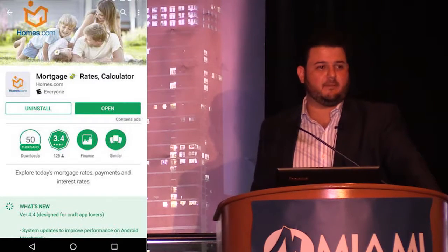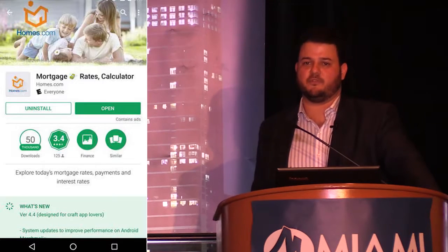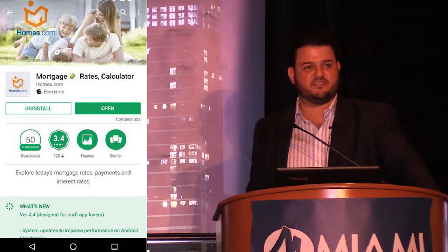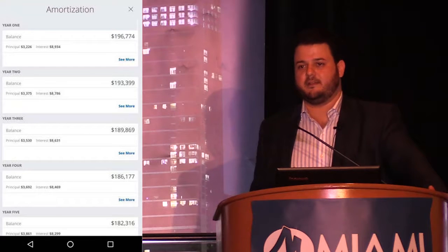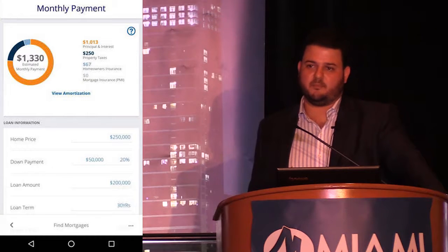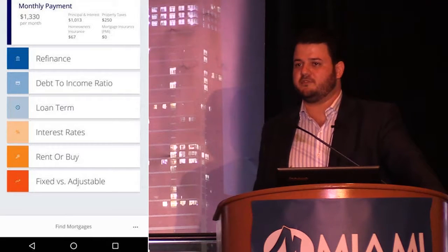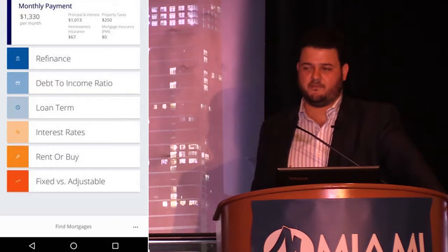The next app on the screen is a basic mortgage calculator — everyone should have one, but always refer to the lender as well. The one we're showing is homes.com, a mortgage and rate calculator. It allows you to do basic amortization tables and show your customers how fast they can pay off their property if they skip through the first couple years of interest payments. It's a nice way of breaking down payments for clients when you're on the fly. I would refer this alongside any lender you work closely with, but it's a great app for giving clients a grasp of how much they qualify for.